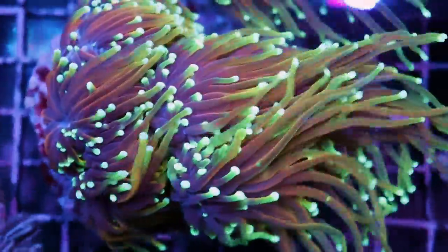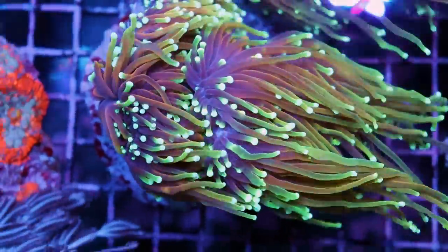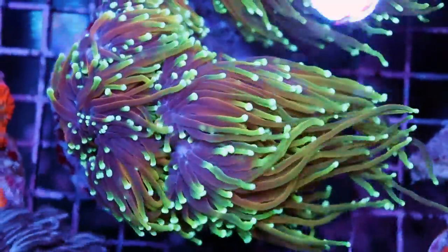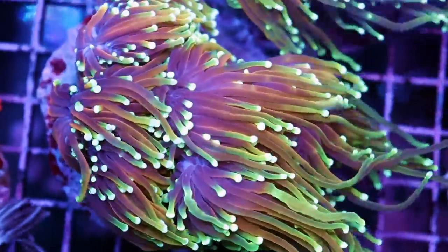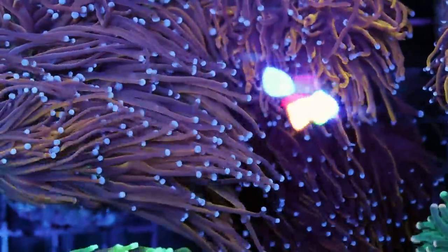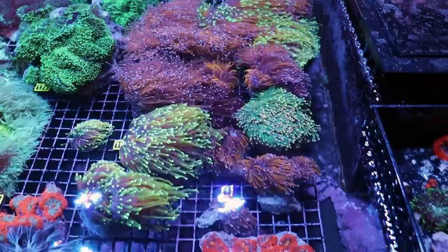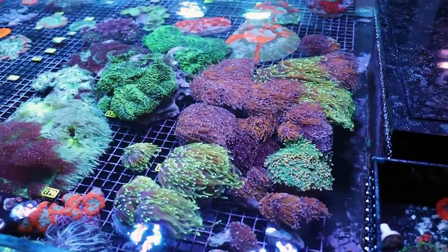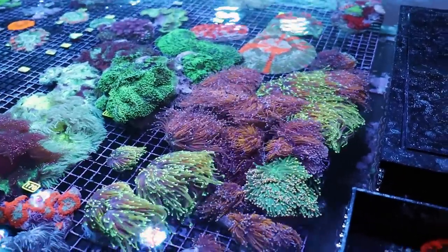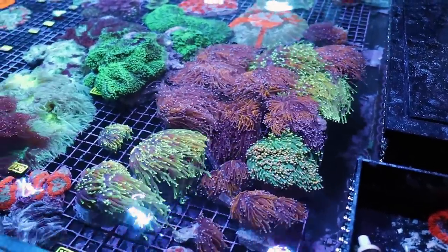The colors are just insane. The camera is not going to pick up how nice they are. People really want names for torches. When I started in the hobby, there were no names — this was just 'torch,' 'yellow torch,' 'orange tip green torch.' Now we have lots and lots of names, and I'm getting a little bit lost, to be honest. I'm in the industry, I'm in the hobby, I try to keep up with it, but there are a lot of names for corals in general.